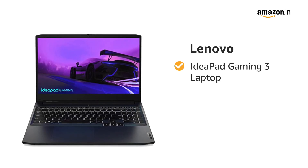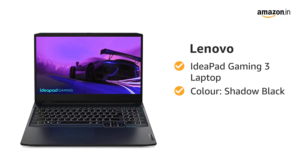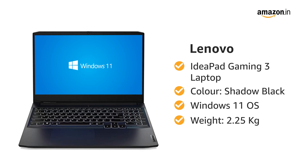Presenting the Lenovo IdeaPad Gaming 3 Laptop in color Shadow Black. It comes with Windows 11 OS and weighs only 2.25 kilograms.